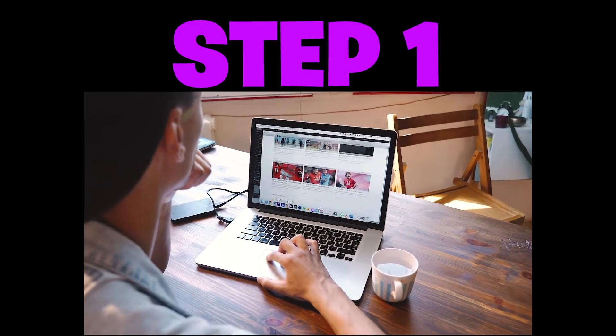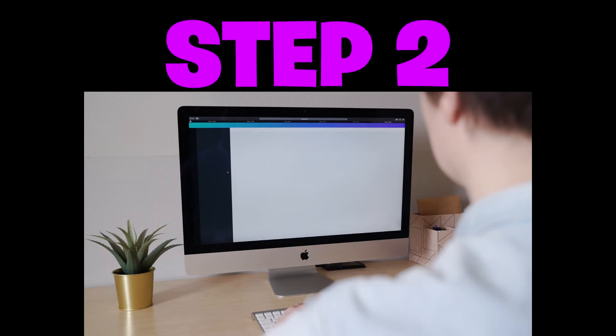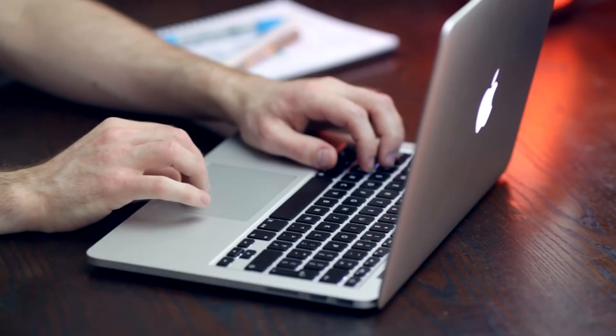Step number one: go to the secret website that provides free ebooks. Step number two: download the free ebooks. Step number three: get paid $790 into your bank account. All you're going to need for this method is a laptop or computer and a Wi-Fi connection.